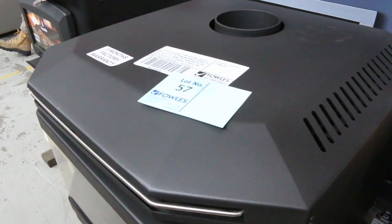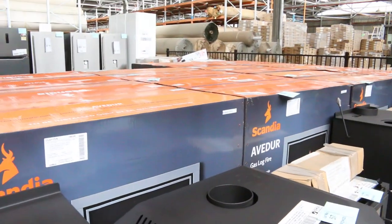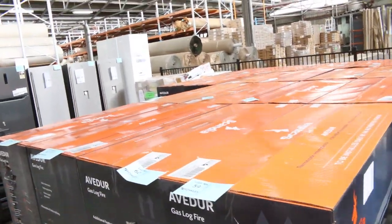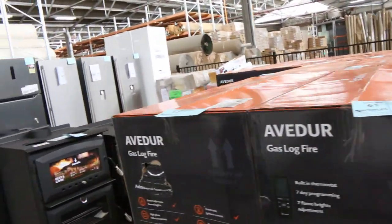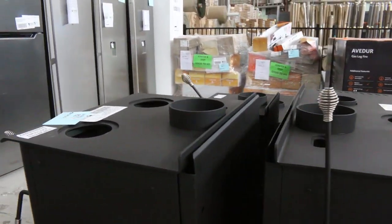Absolutely sensational. Over the back you'll see we've also got the gas log buyers — 20 of the gas log buyers and I think that is the last of them. They've been selling for about $1,400. They were retailing for about $5,000 in the shops when they first came out. They're absolutely fantastic, really nice units.